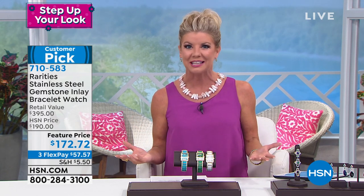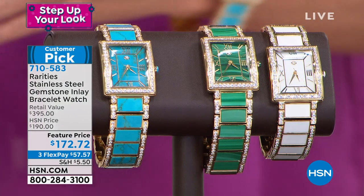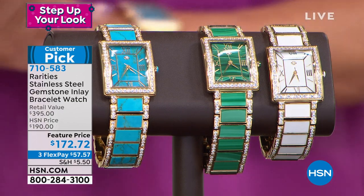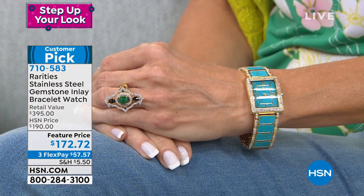It's one of our number one selling gemstone watches in the collection. It's $172.72. That is fantastic. With FlexPay, you can break your payments up over the next three months at under $60 with shipping and handling. All natural gemstones — you see timepieces out there that are fashion pieces that don't even have anything natural accenting the watch.